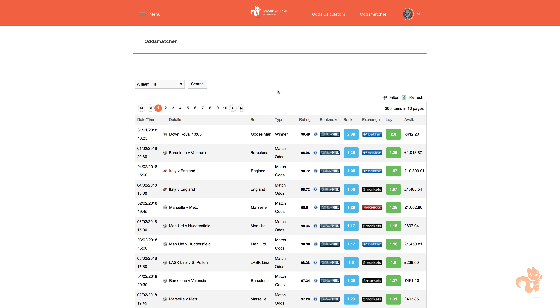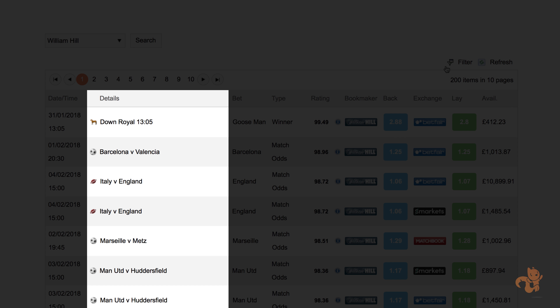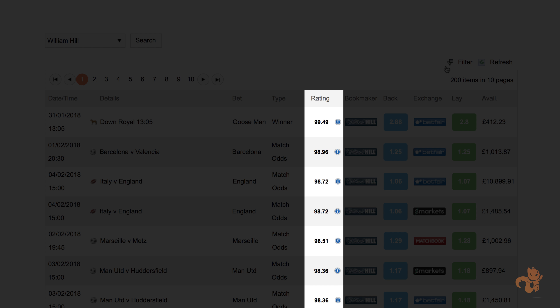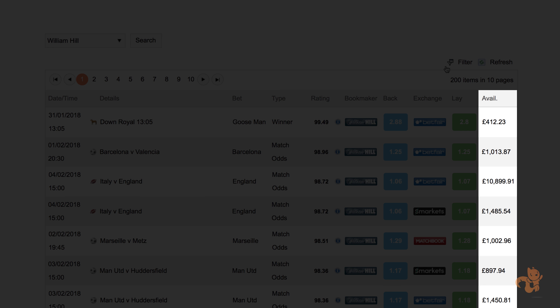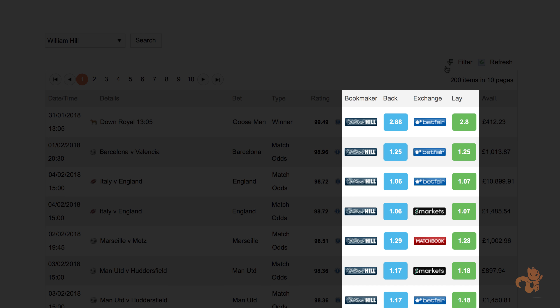For the first step, we need to find a match bet. Open the Profit Squirrel odds matching software and select William Hill from the drop down menu. This will show us the best sports events to place our match bets on. This software is simply amazing — it does all the hard work for you by searching for all of the best matches, which would take you hours to do yourself. At first glance it seems there's a lot of information, but it's actually really simple. We have the event date and time, the type of event, what you're betting on, and the type of bet. The match rating column shows how good the match is — any rating between 80 and 100 is a good rating. The higher the rating, the better the match. For now, ignore ratings that are over 100.